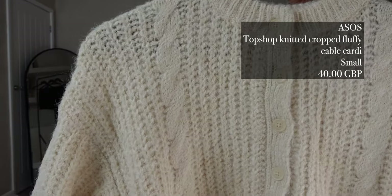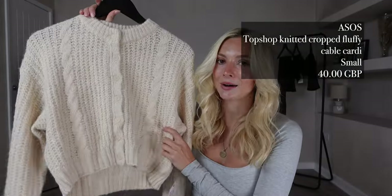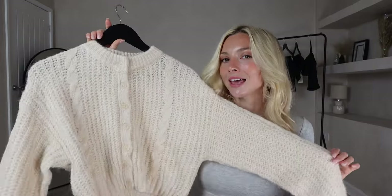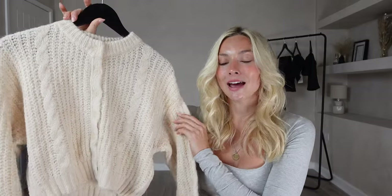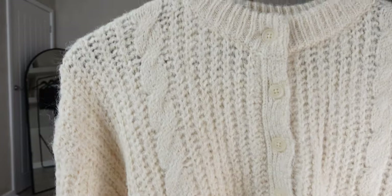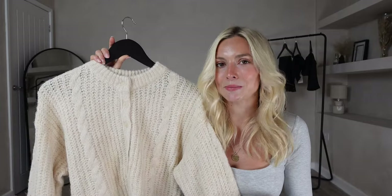Here is the final item — the Topshop Knitted Cropped Fluffy Cable Cardi. I got this in a size small for £40. I am obsessed with this — it's exactly the sort of thing I live in during autumn winter. It goes with absolutely everything, I love this colour, and it's a very classy one. The material is very soft and it looks well made. Let's try it on with the jeans I have on.